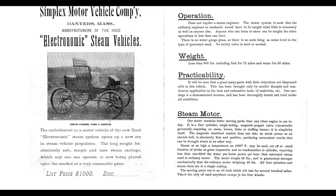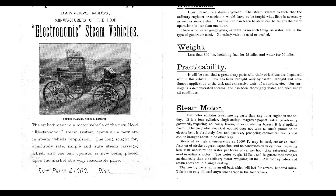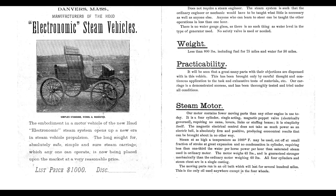Our motor contains fewer moving parts than any other engine in use today. It is a four-cylinder, single-acting, magnetic poppet valve, electrically governed, requiring no cams, levers, links, or stuffing boxes. It is simplicity itself.